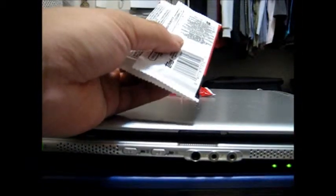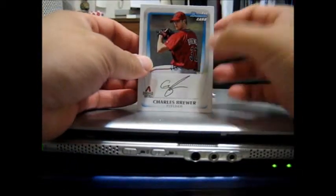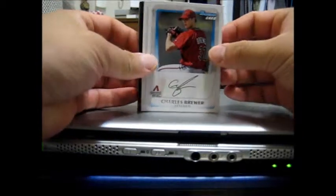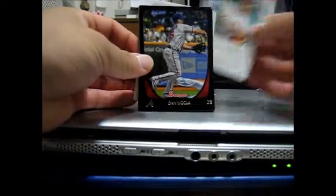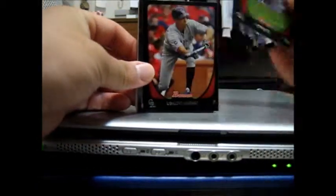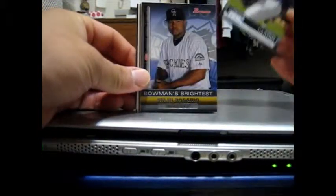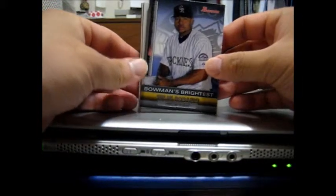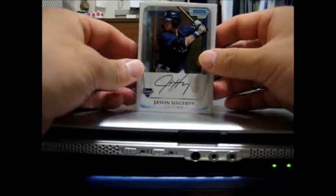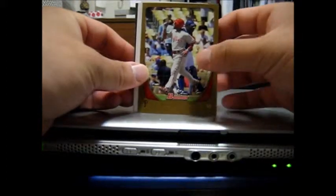I think I was able to pull one of every insert this set has except for the international. Another Diamondback, Charles Brewer, Brian Broderick. Ugla, Bruce, Jimenez, Simone Castro, Tops 100, Willen Rosario, Bowman's Brightest, and the chrome cards: Jason Haggerty, Tony Walters, and Jimmy Rollins, Homegrown Philly, gold parallel.